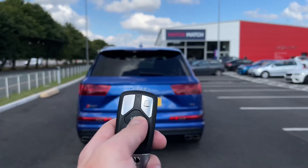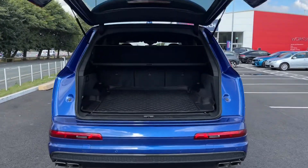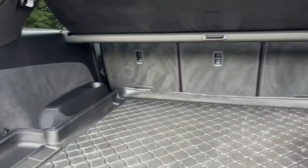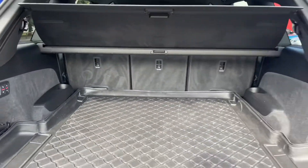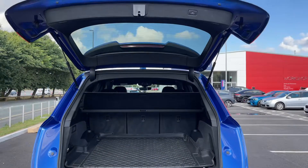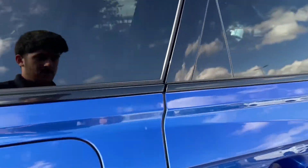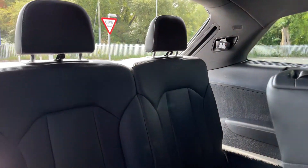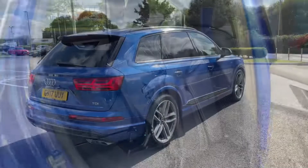Moving around to the boot, you have the automatic tailgate — push of a button and it will open automatically, and you can close it via a button just above. Inside there's absolutely tons of space with a lovely mat protecting the floor. There are controls here for the two extra seats in the back, and even with those seats up you still have a very reasonable amount of space. The extra passengers in the rear have plenty of space as well, and it's nice and easy to lift and fold them down very quickly.